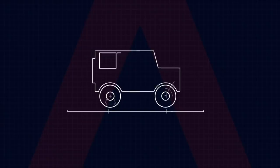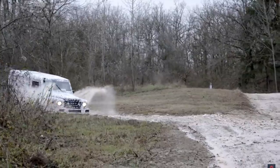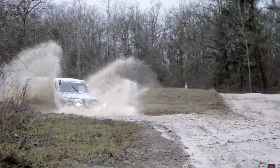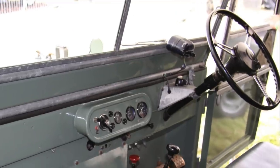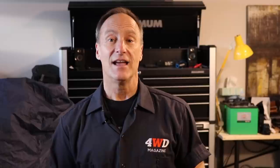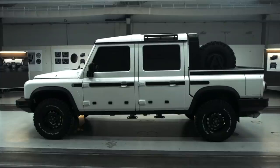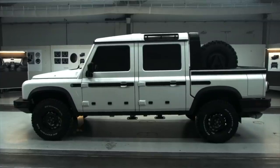CEO Dirk Heilmann has hinted that a full EV model will not be coming, but a hydrogen fuel cell hybrid is on the drawing board. They haven't revealed any images of the interior yet, but they've said it will be more comfortable than the original utilitarian vehicles of the lineage — and that won't be hard to achieve. In addition to the SUV, they've designed a double-cab pickup truck that looks absolutely stellar.